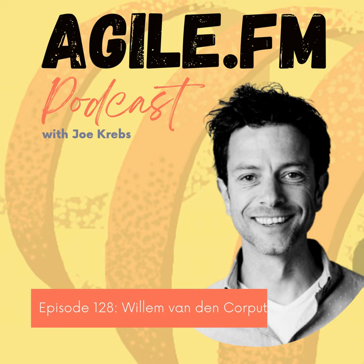Thank you for sharing your story with the listeners, and good luck with the launches and everything that's coming up. Thanks, Willem. Thank you for listening to Agile FM, the radio for the Agile community. I'm your host, Joe Krebs. If you're interested in more programming and additional podcasts, please go to www.agile.fm.